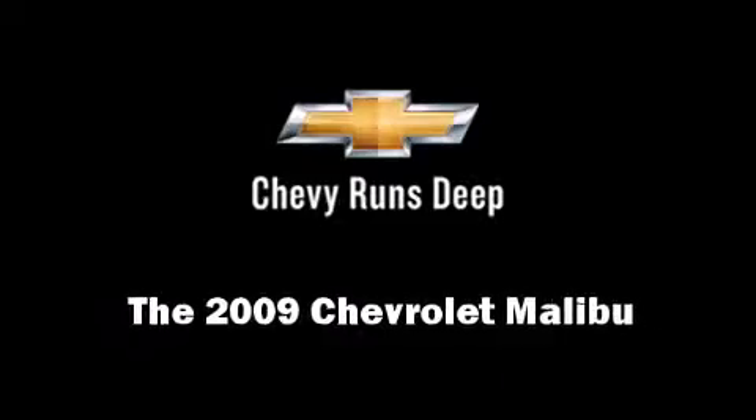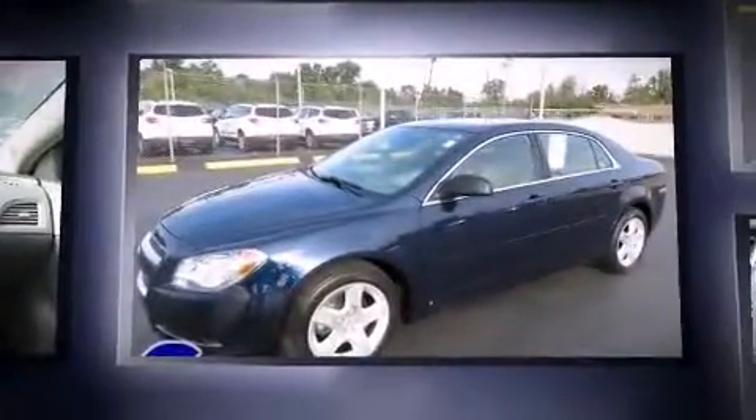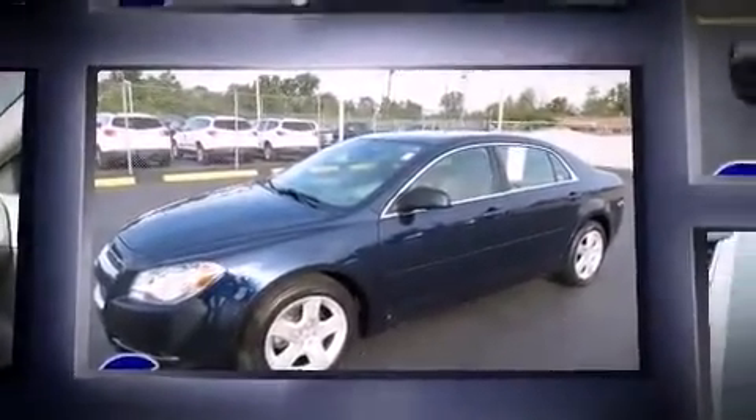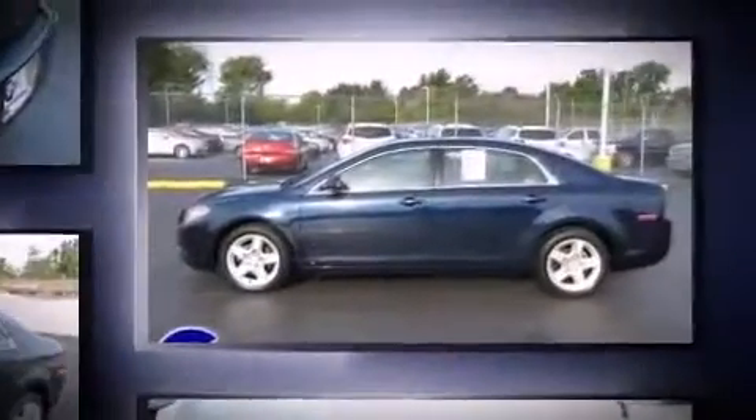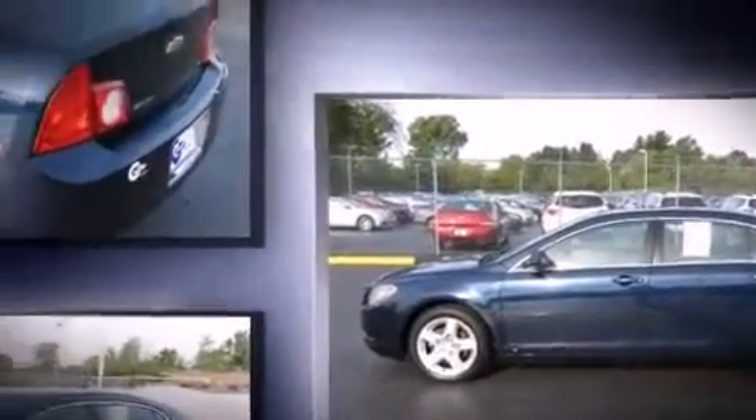The 2009 Chevrolet Malibu. This four-door, five-passenger sedan still has less than 80,000 miles. Top features include cruise control, fully automatic headlights, remote keyless entry, and a split folding rear seat.